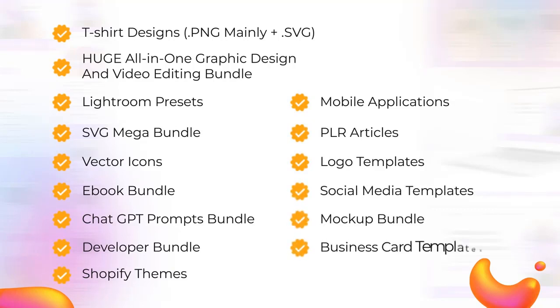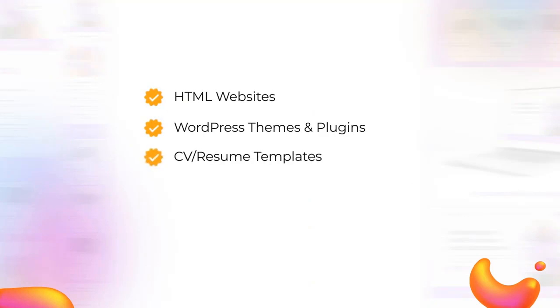Also included: social media templates, mock-up bundle, business card templates, HTML website themes, HTML websites, WordPress themes and plugins, CV resume templates, fonts, and much, much more.